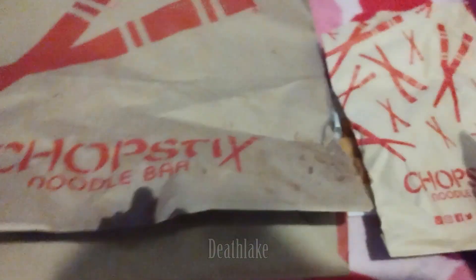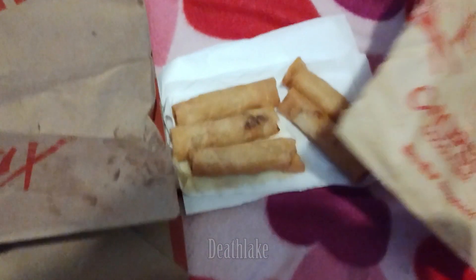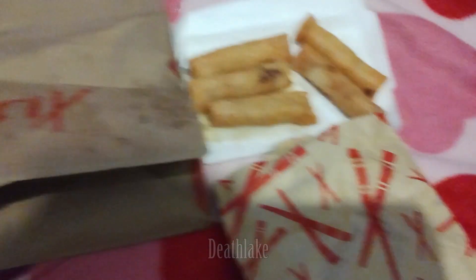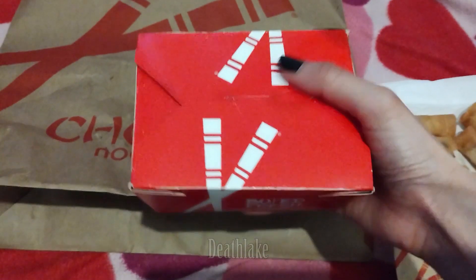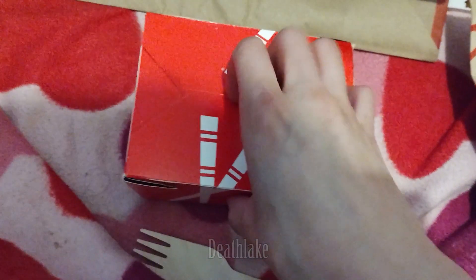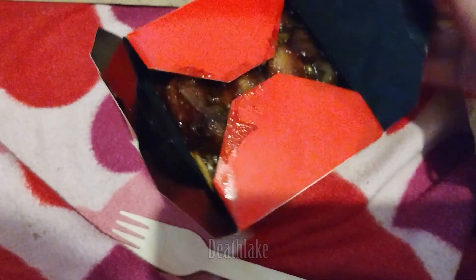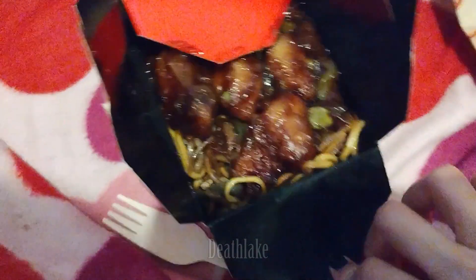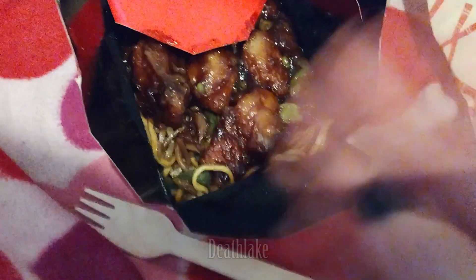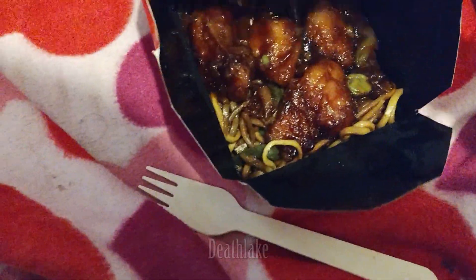By downloading the Chopsticks app I got these five vegetable spring rolls as well as a free meal. The free meal included noodles as well as — I can't remember — either pork or chicken.